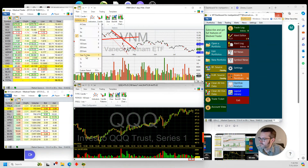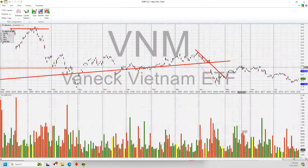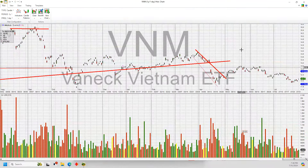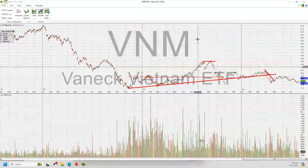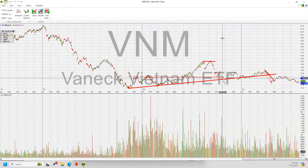The Vietnamese ETF and the Vietnamese stock market have been underperforming, but I think over the long run it's going to be really good because they've switched to a more capitalistic economy.